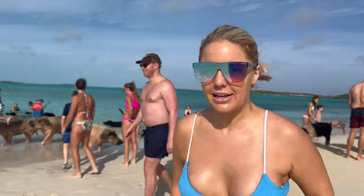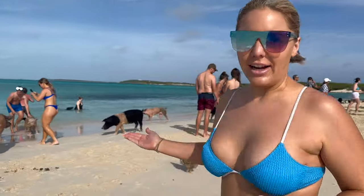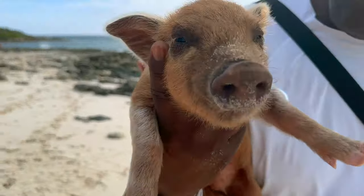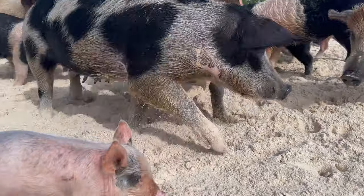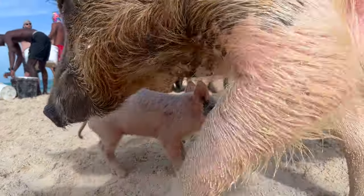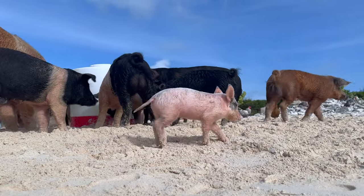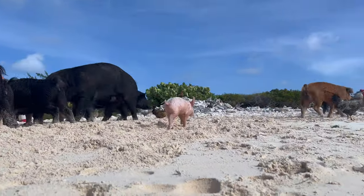We are here with the swimming pigs and it's insane. There are literally pigs everywhere. A professional photographer from the resort came with us on the excursion, which was absolutely ideal — we got some great photos. You do have to pay for those at the resort, but before you depart you can get them in digital and printed varieties.